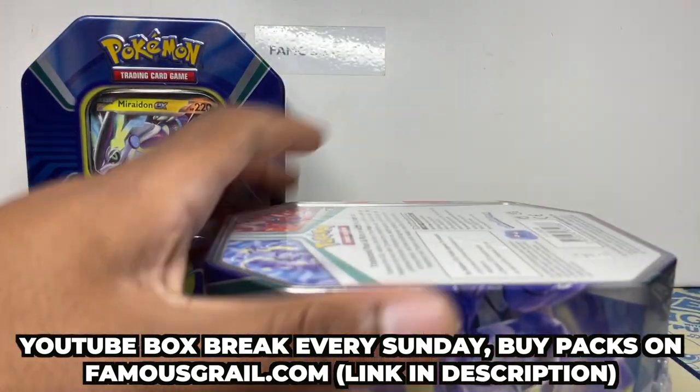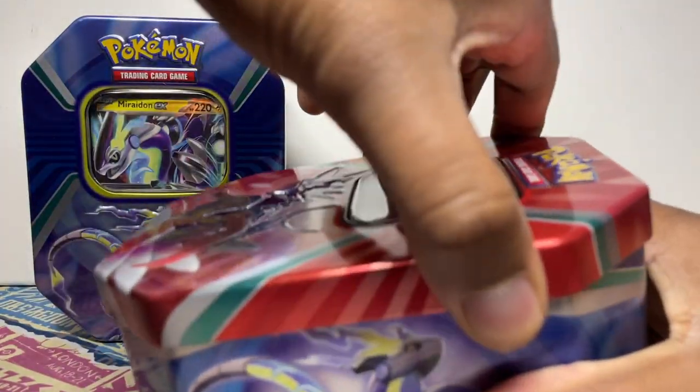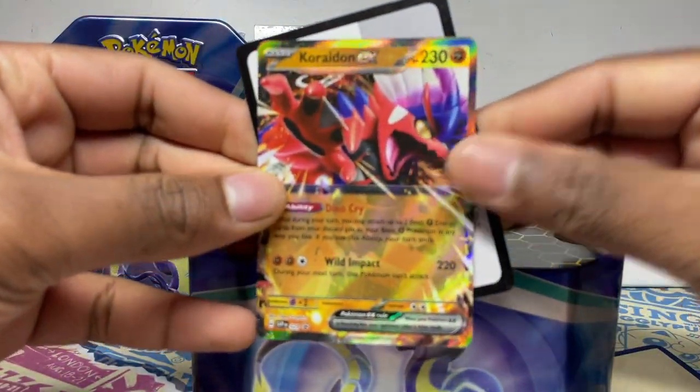Let's get into my favourite one. I got the Scarlet game so I am a Koraidon fan, but I've got to say I do like both of them — Miraidon is cool as well.